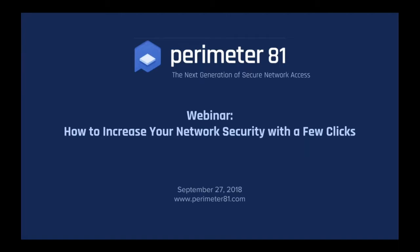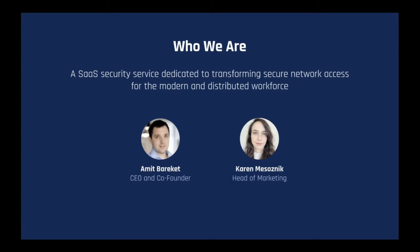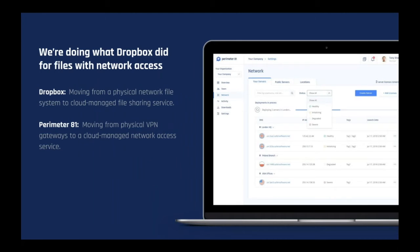Karen and Amit, welcome. Today we're going to discuss how to increase your network security with just a few clicks. We are Perimeter81, a SaaS security service dedicated to transforming secure network access for the modern and mobile workforce. Essentially, what we're doing is what Dropbox did for files — Dropbox moved the physical network file system to a simple cloud-managed file sharing service, and we are moving physical VPN gateways to an easy cloud-managed network access service.